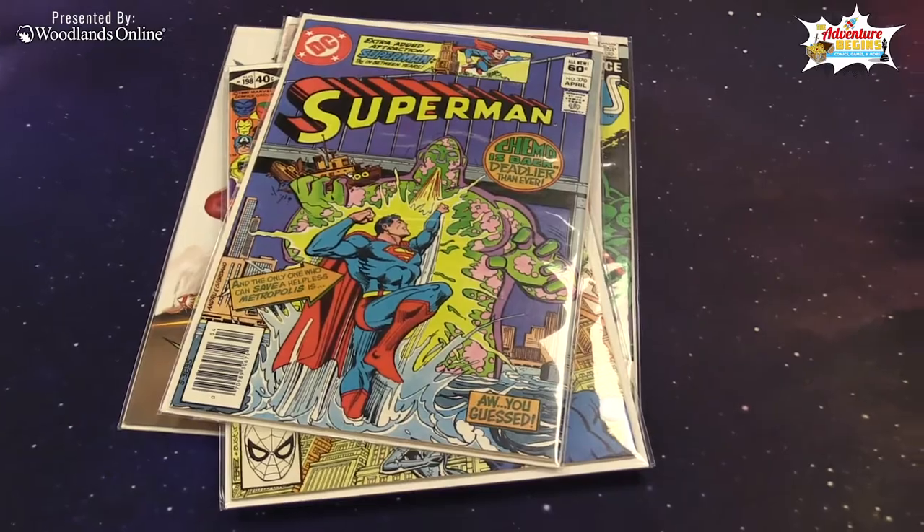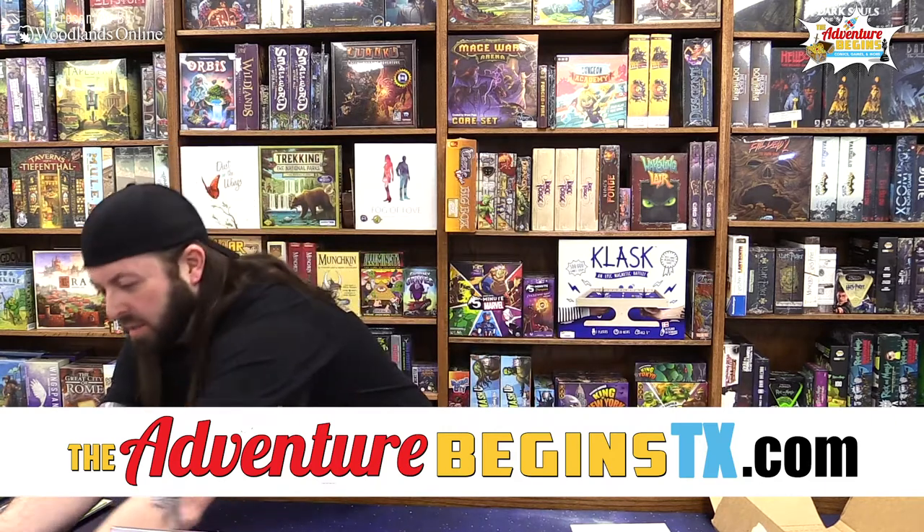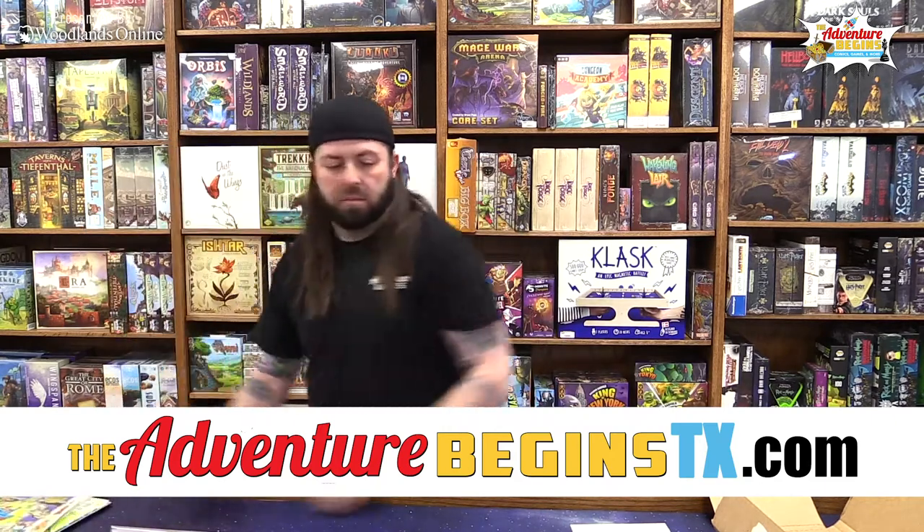Marvel Team-Up: Spider-Man and the Shroud, Master of Darkness, number 94 — this is about a ten-dollar book. Spider-Man's always a big seller. Now we've got one more.